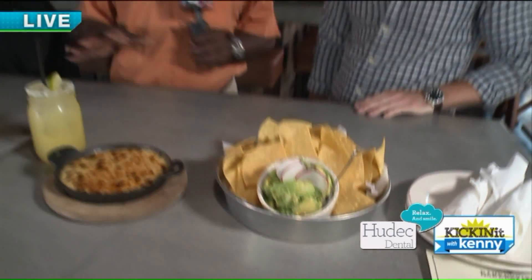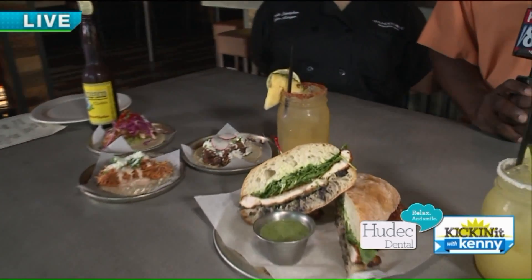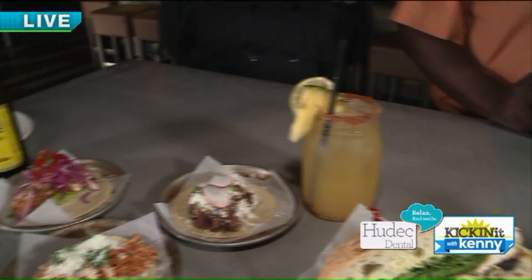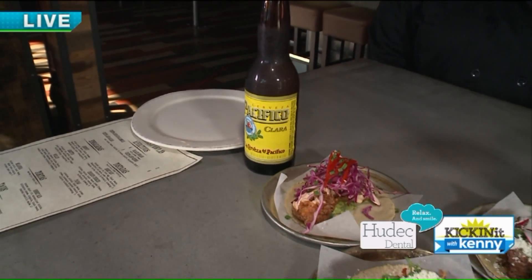You guys are known for a couple of cool signature drinks. Mexican beer, of course — that just goes with it, plain and simple. Also on our seasonal summer menu is a pineapple margarita. We're doing Altos Olmeca Blanco tequila, a little Licor 43 that brings out a little vanilla, some pineapple juice, and our housemade sour mix with a Tajín salt rim.